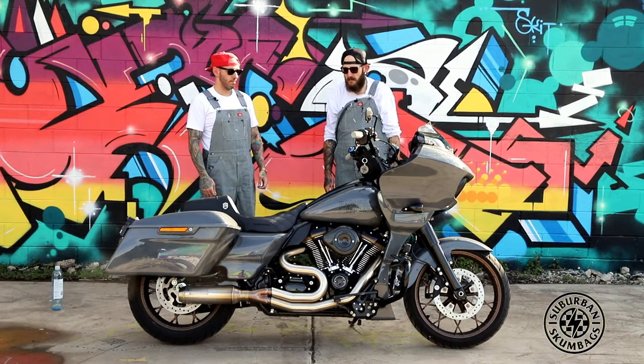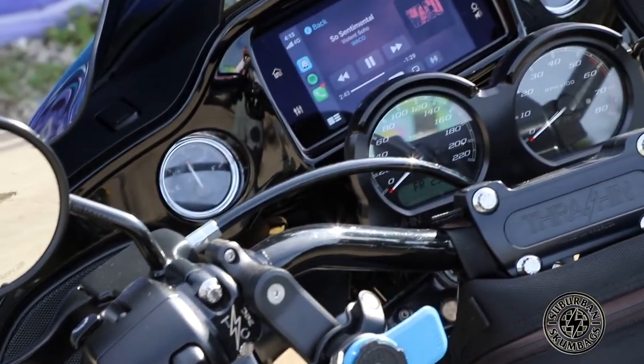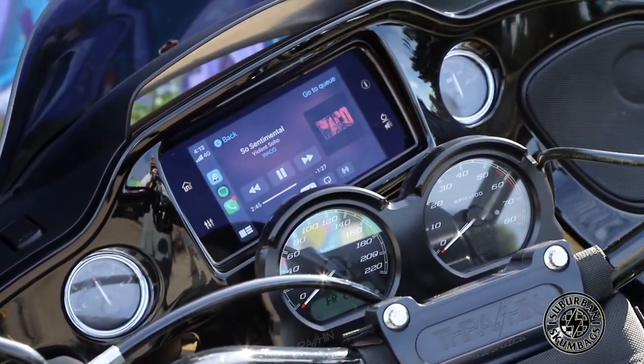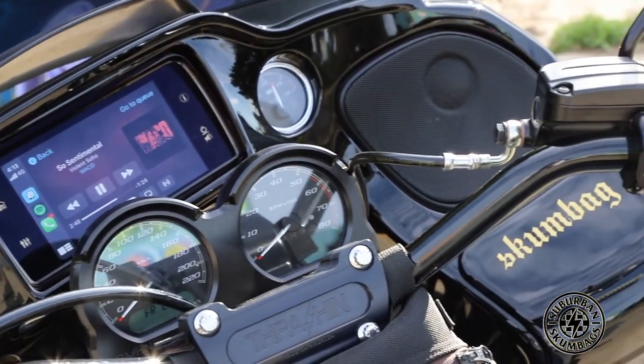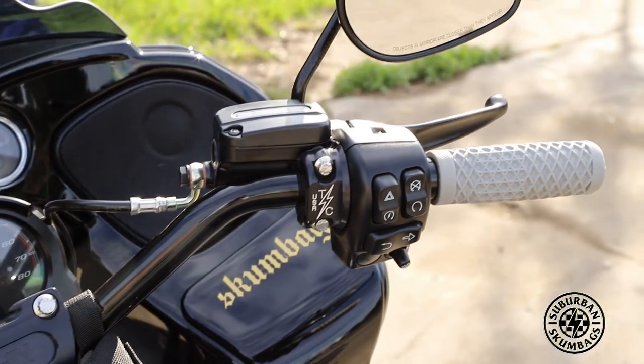And Thrashin everything? Yeah, pretty much. If they sell it, I got it — catalog whore. Yeah, straight out of the IKEA catalog. Except the top triple clamp, I don't have that. They're on back order and I don't really need it, it's only an aesthetic thing. COVID can be a bit of a bitch waiting on things anyway.